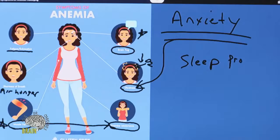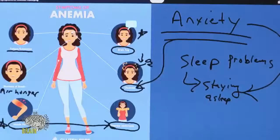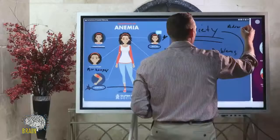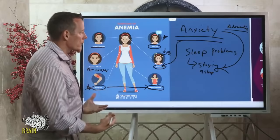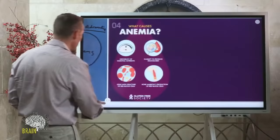Sleep problems — specifically trouble staying asleep — are also tied to anemia. You can fall asleep because you're exhausted, but your brain won't let you stay asleep. When the brain doesn't get adequate oxygen during sleep, it wakes you up. An adrenaline hormone is secreted as a result of that lack of oxygen, which drives anxiety and makes it hard to get a good night's sleep, compounding the fatigue further.